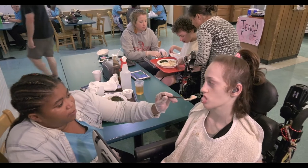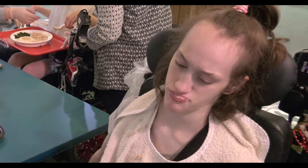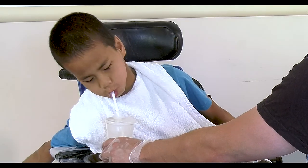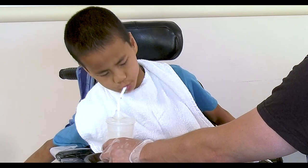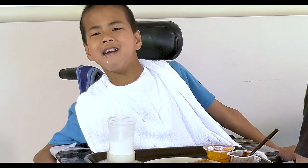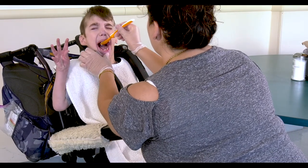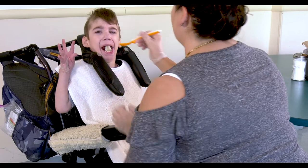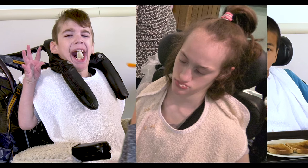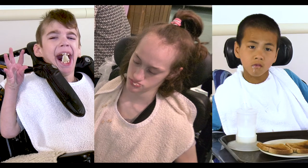One of the challenges of feeding and giving oral medications to children with oral motor difficulties is the significant amount of food, liquid, and medication spillage that can occur. This is alarming when we consider the labor-intensive nature of feeding these children and the extraordinary energy that they expend due to their neurological difficulties when eating. It can be concerning, especially if a child does not receive their entire dose of medication when they are administered medications by mouth.